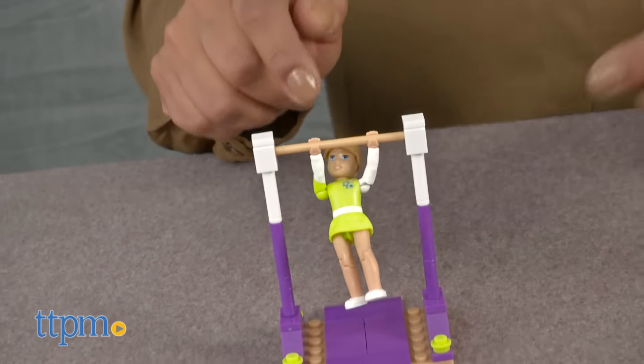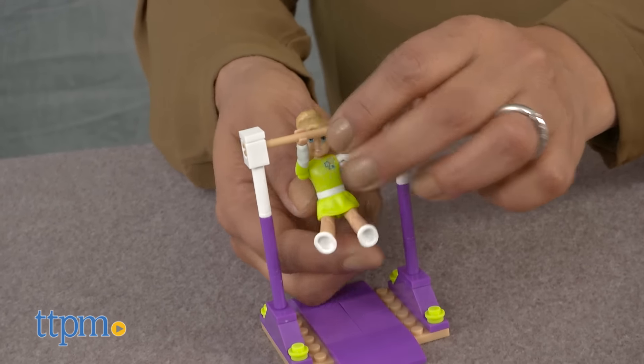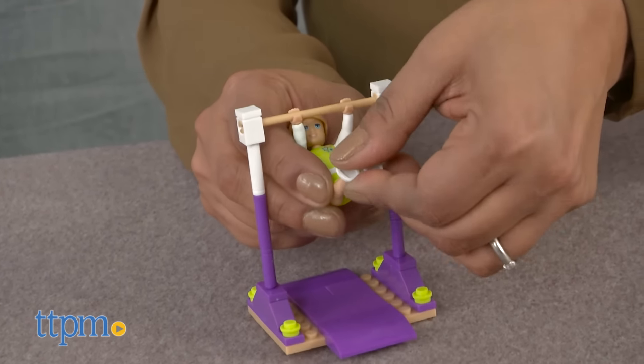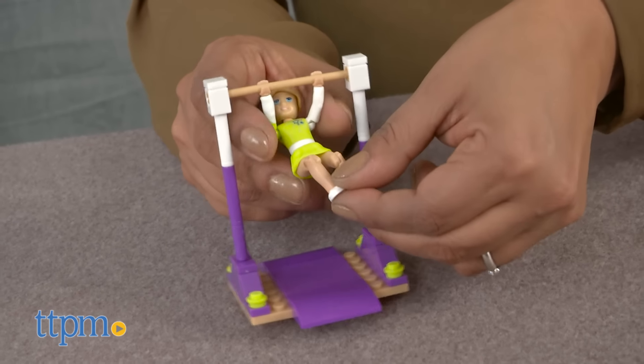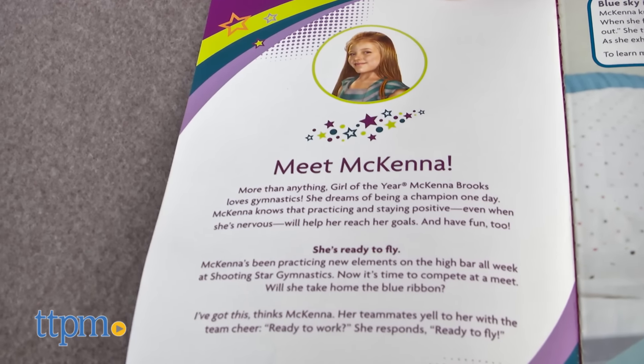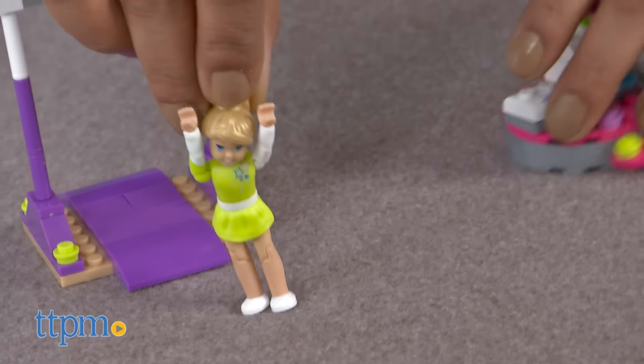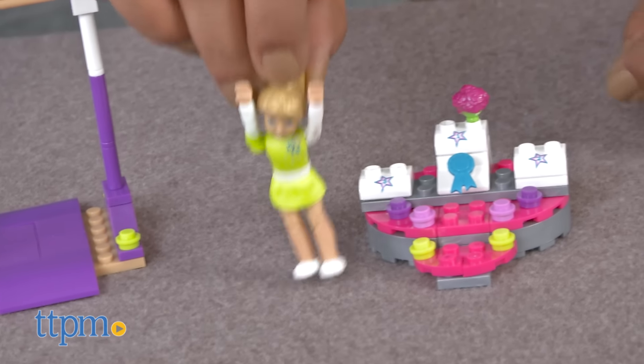As you can see, this playset encourages role play, creative storytelling, and is just a lot of fun. This new American Girl line from Mega Bloks is great for extending the American Girl doll play, especially for older kids who might have outgrown the dolls. Fans of American Girls can take the stories into their building set and bring the dolls to life.